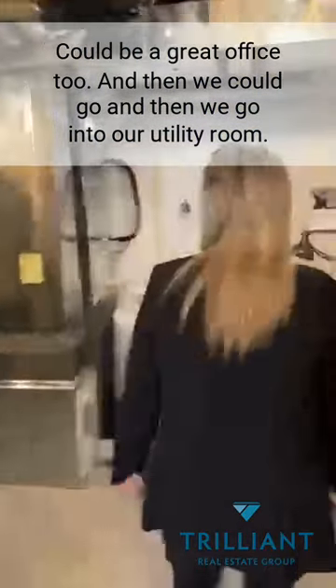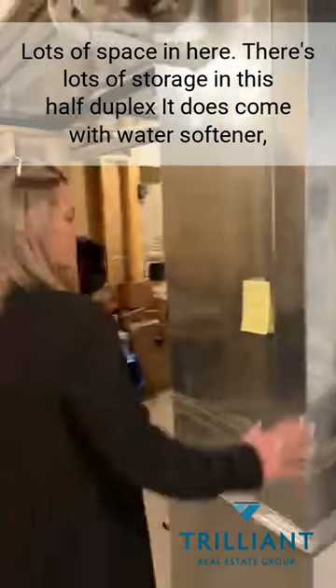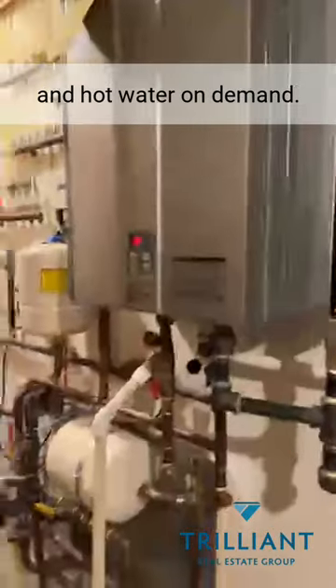And then we go into our utility room. Lots of space in here. There's lots of storage in this half duplex. It does come with a water softener, in-floor heat, high-efficiency furnace, and hot water on demand.